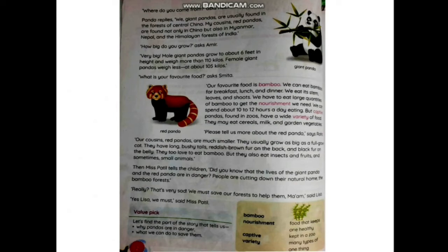'What is your favorite food?' asks Smitha. 'Our favorite food is bamboo. We can eat bamboo for breakfast, lunch, and dinner — we eat its stem, leaves, and shoots. We have to eat large quantities of bamboo to get the nourishment we need. We can spend about 10 to 12 hours a day eating. Captive pandas in zoos, however, have a wide variety of food — they may eat cereals, milk, and garden vegetables.'